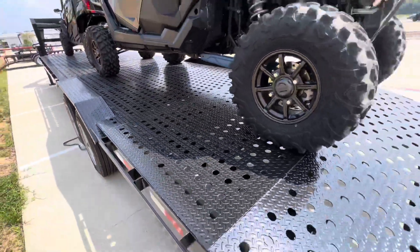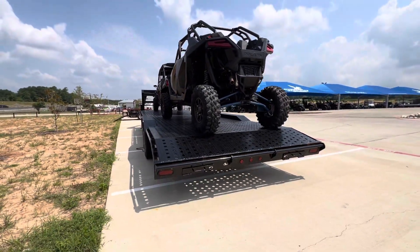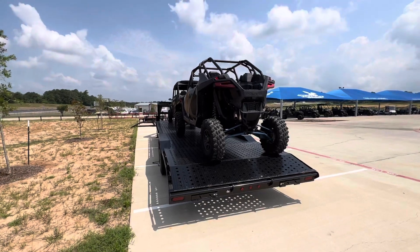Steel floor. Plenty of tie-off points all the way around. Ramps load in the back. Y'all come check it out at Jackrabbit Off-Road in Huntsville, Texas.